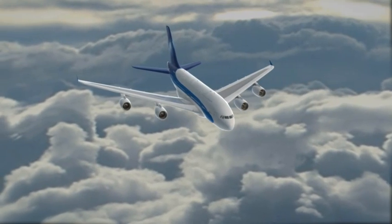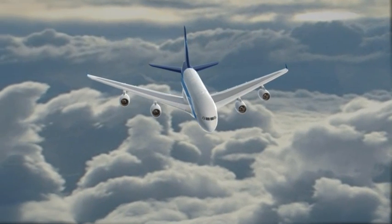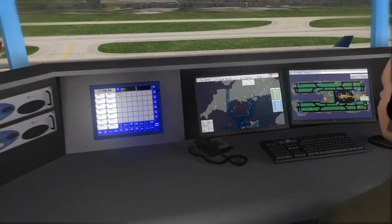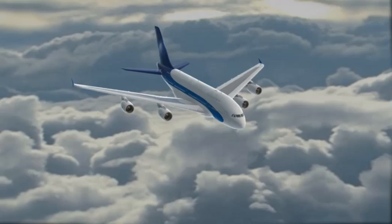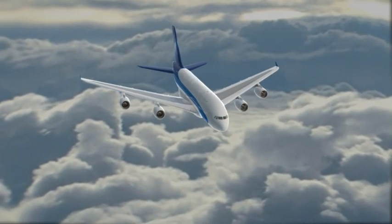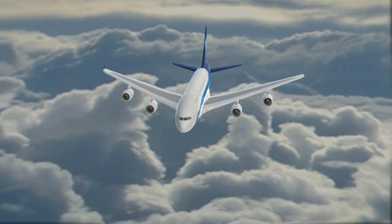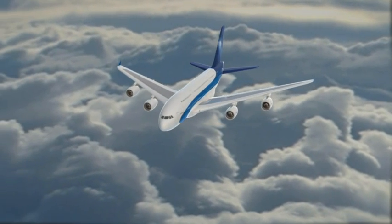From the moment an aircraft enters controlled airspace, it is picked up and displayed on a screen, using sensor information from primary and secondary radar or multilateration systems. These Northrop Grumman solutions enable controllers to safely guide aircraft to and from airports, even in situations with reduced visibility.